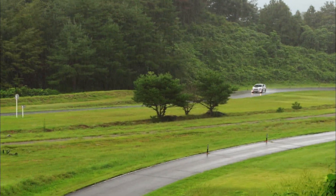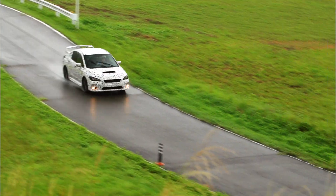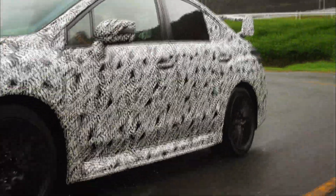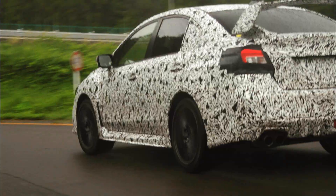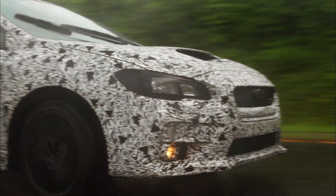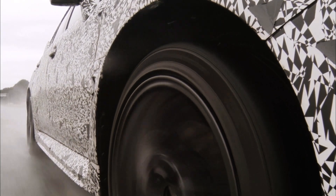Our test course has a road surface to check the handling performance. We worked really hard to limit the understeer at full throttle and to maintain a solid stability to keep the rear from sliding. We want to give our customers something to sink their teeth into so that they can really enjoy the appeal of this vehicle.